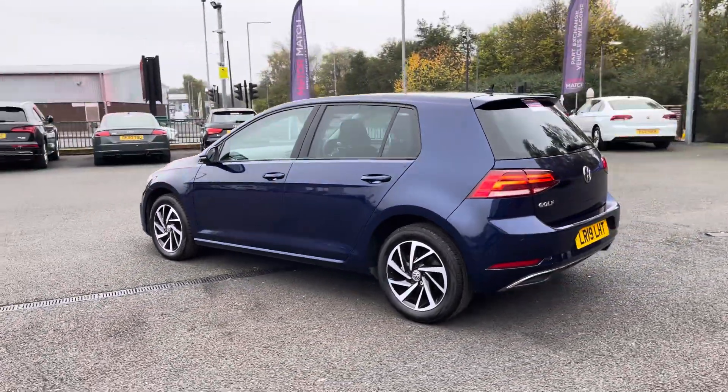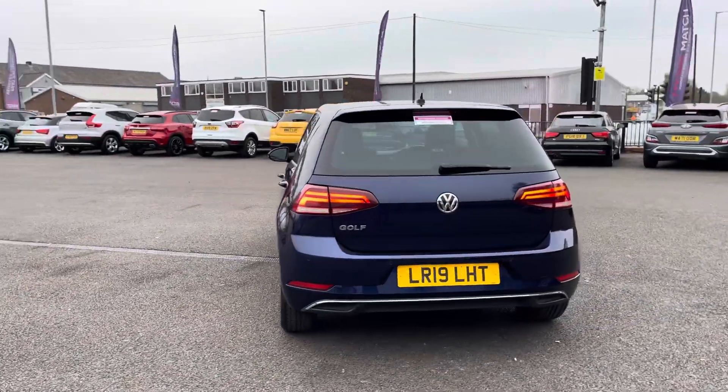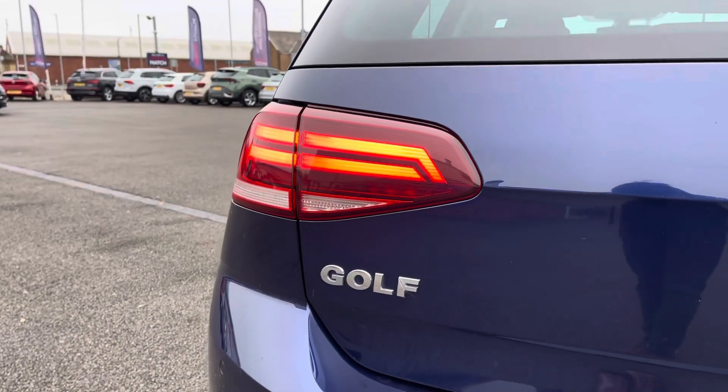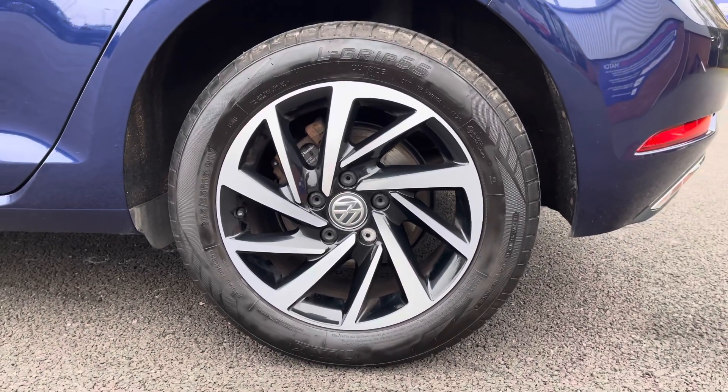You've got a very sleek exterior thanks to that Atlantic blue metallic paint finish, with a small rear spoiler for that sporty look to the vehicle. You've got a very unique front profile thanks to that chrome detailing, and your Woodstock design alloy wheels pair really well with the rest of your exterior.